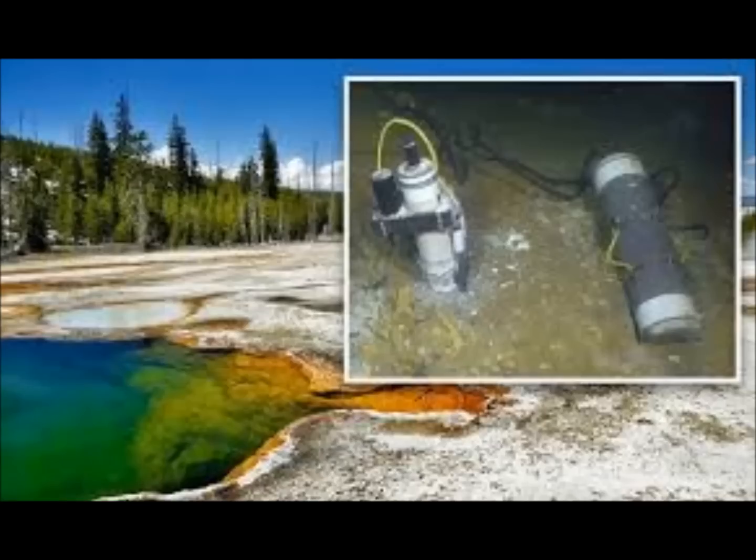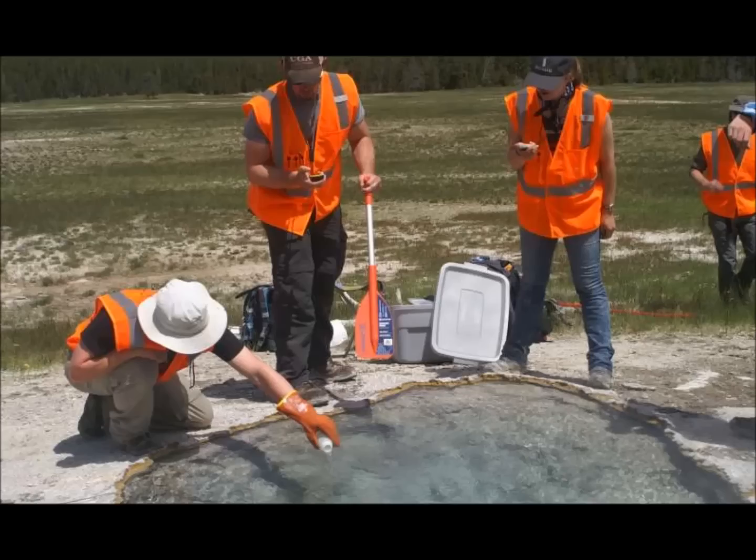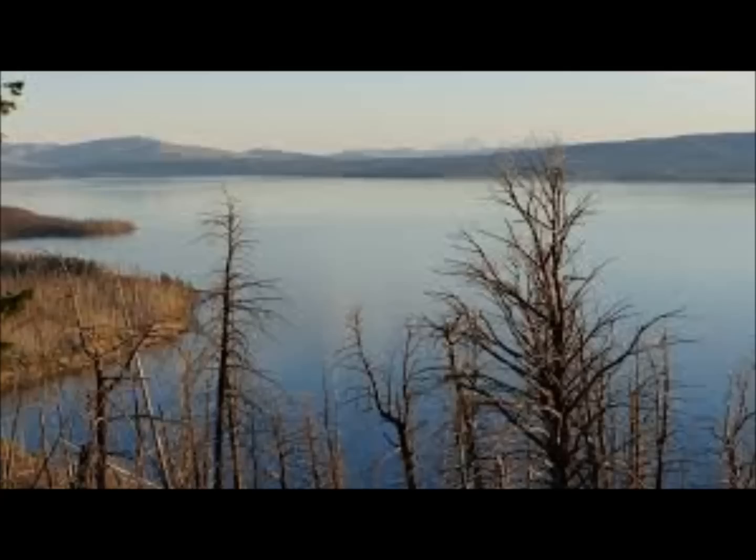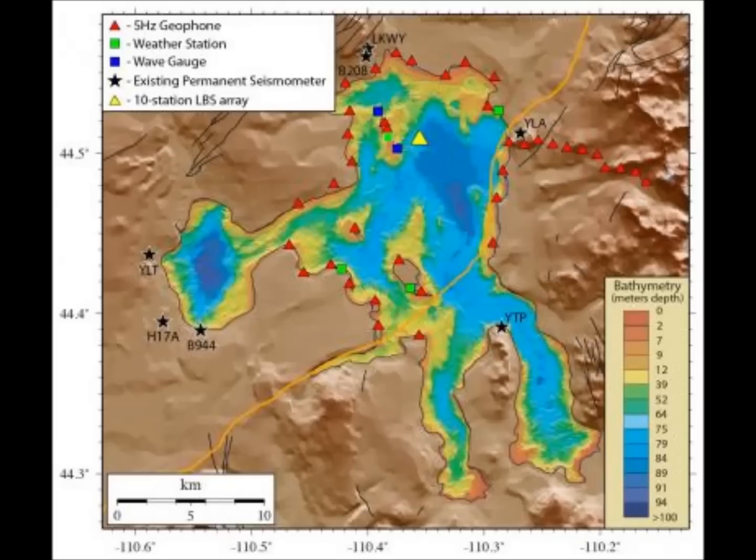The magma chamber of Yellowstone is fed by a magma reservoir. Some geologists believe this huge magma reservoir extends to the border of Mexico. They determined its size because Yellowstone emits 45,000 tons of carbon dioxide every single day, and examining that CO2 output is how they understood there was a huge magma reservoir feeding the magma chamber.